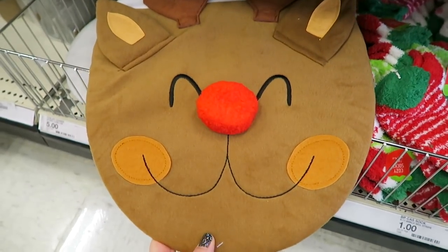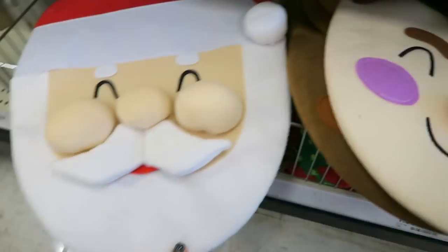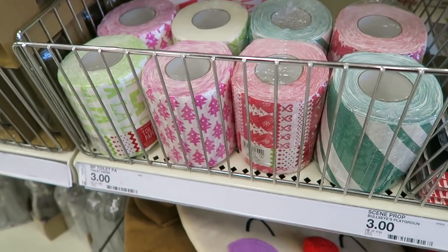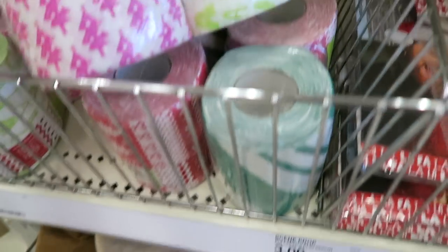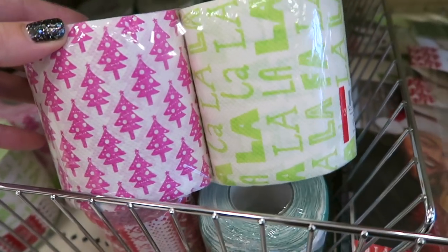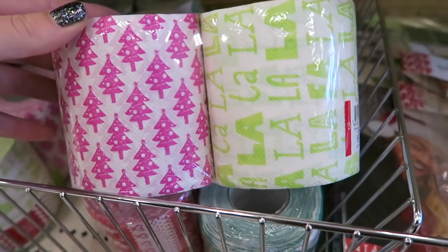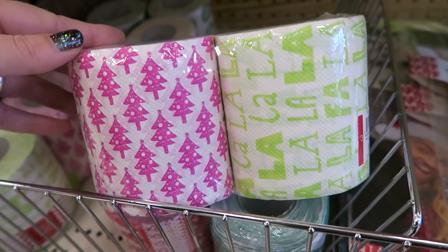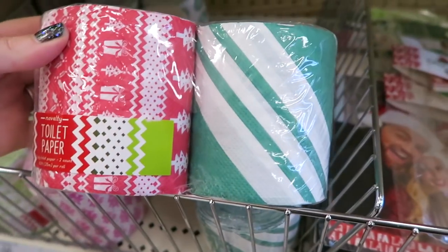They also have some of these Christmas toilet seat covers - they have a reindeer one, an elf, and then of course Santa. Oh my gosh - look what I just spotted! Do you know what that is? It's Christmas toilet paper! You have got to be kidding me - look at this Christmas toilet paper. Someone was just talking about how back in the 80s or 70s they had colored toilet paper. So if you are looking for Christmas toilet paper they've got you right here in the Target Dollar Spot for three dollars - you get two rolls.